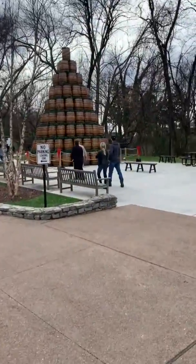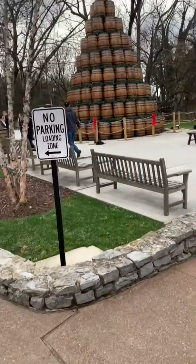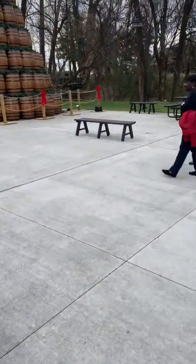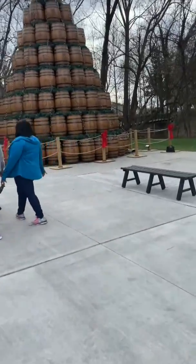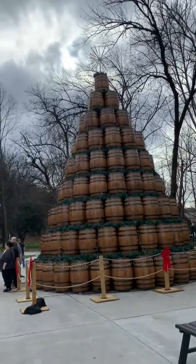I got to get a camera. This is just off my phone. I'll get a camera for my helmet — it might be a little bit better. A regular camera, too. I forgot my Canon. I should have brought it down.